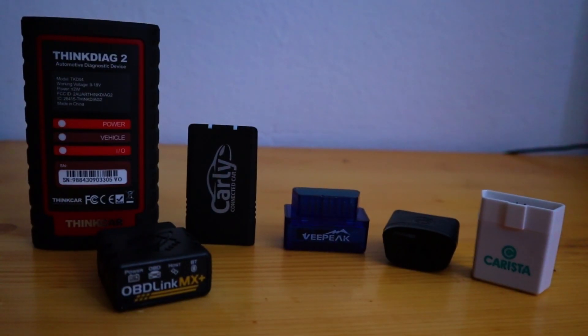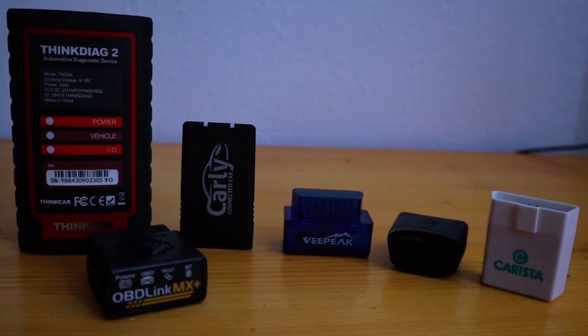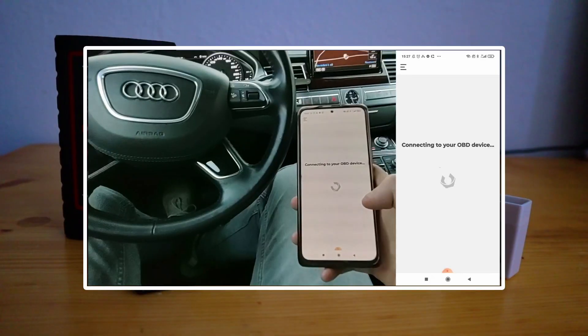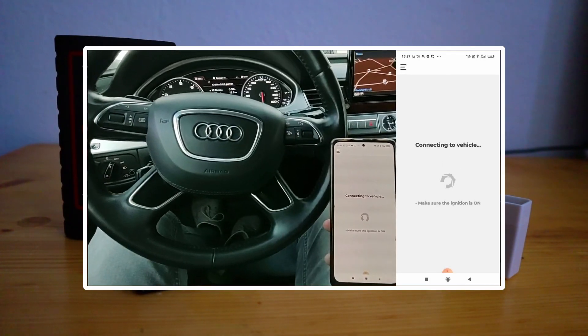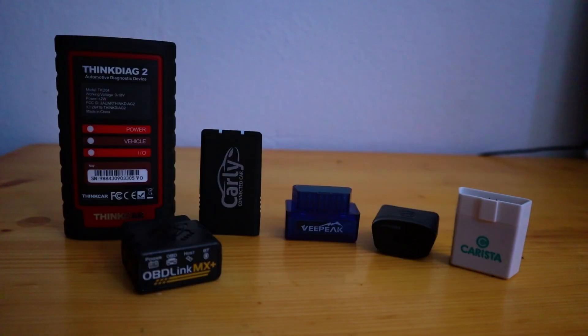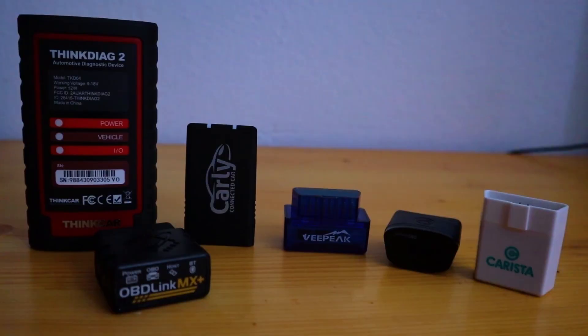I bought these six OBD2 Bluetooth adapters and I tried each of them with at least one, sometimes multiple vehicles. Each of these adapters already has its own review on my channel and all of these reviews will be linked in the description, so you can get more information about each of them individually. This will be a quick comparison to help you determine which of them you should consider buying.